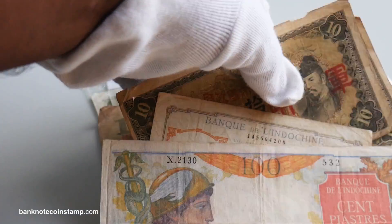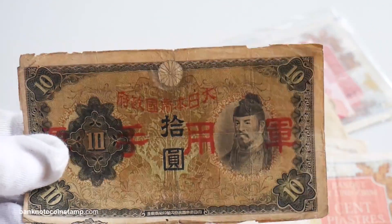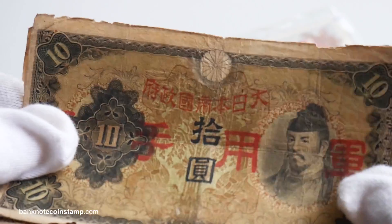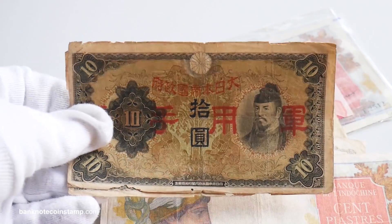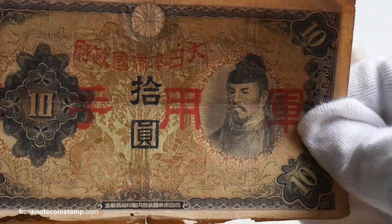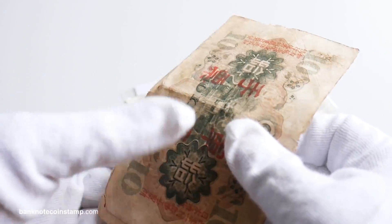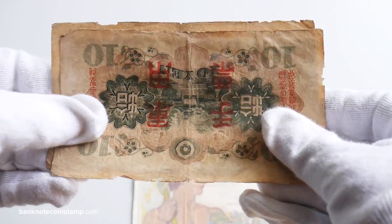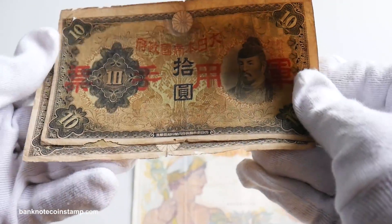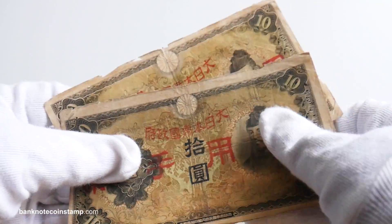Moving on to the next banknote, we have these beautiful and very popular banknotes. What we have here is the Japanese banknote — this one is a 10 yen. Look at the kind of paper quality of this banknote, friends — it looks really nice. The quality is really old, the condition is a bit used because you can't find these banknotes currently. This is currently available on the website banknotecoinstamp.com — it's a beautiful Japanese artwork.